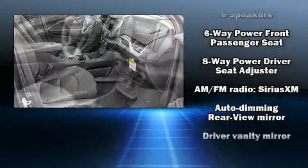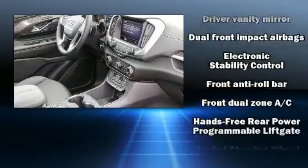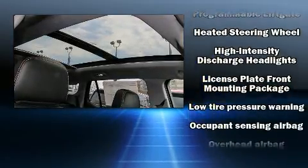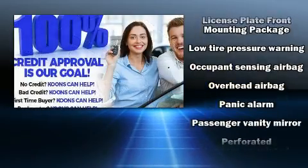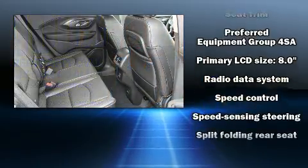Leather upholstery proves that economical transportation does not need to be sparsely equipped. With high-intensity discharge headlights illuminating your path, you'll always appreciate maximum visibility. For drivers who enjoy the natural environment, a power moonroof allows an infusion of fresh air.